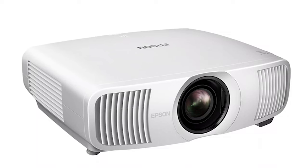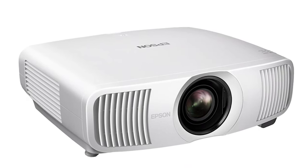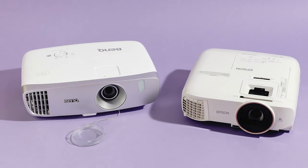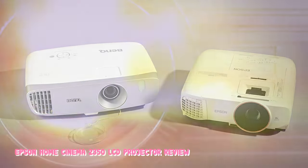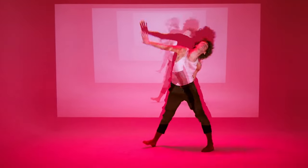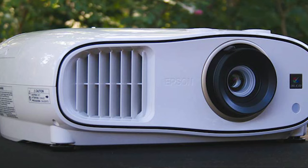The Home Cinema 2350 can support 120Hz gaming at a resolution of 1080p or 4K gaming at 60Hz. In addition, the projector's low-latency mode provides an input lag time under 20ms, combining responsive gaming with the latest generation of gaming consoles and even higher-end gaming PCs. The projector's 2,800 lumens of brightness help create an immersive gaming experience in almost any setting, whether friendly or competitive.